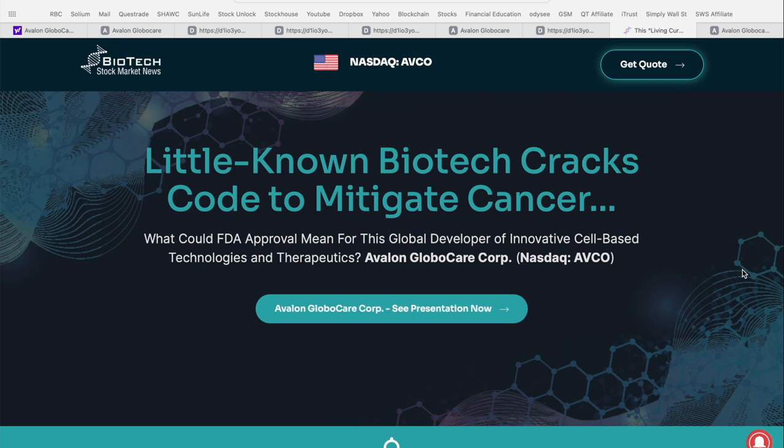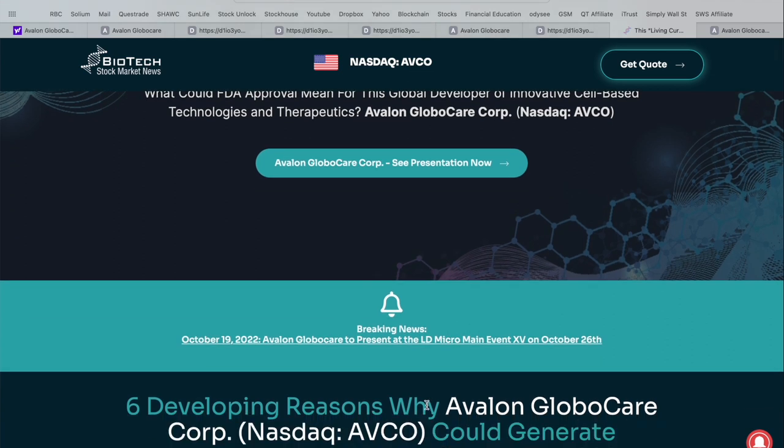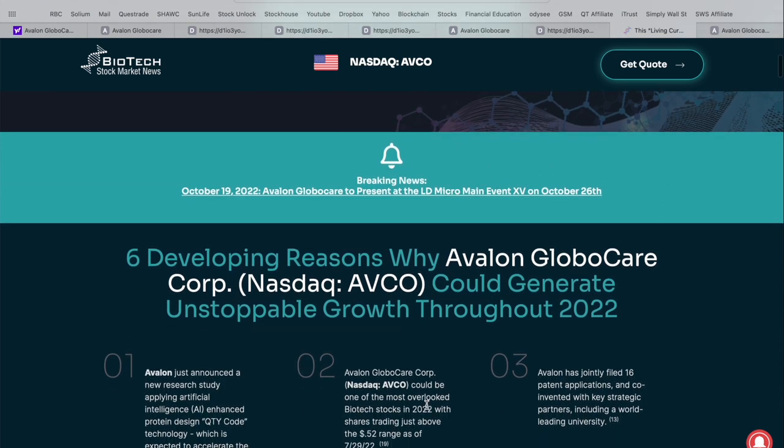I wanted to jump into this article from biotechstockmarketnews.com — I'll leave a link in the video description below — because it lays out a very optimistic, bullish case for Avalon Global Care. The title is 'Little Known Biotech Cracks the Code to Mitigate Cancer: What Could FDA Approval Mean for This Global Developer of Innovative Cell Based Technology and Therapeutics' — which is of course Avalon Global Care Corporation, ticker AVCO. I wanted to highlight six key developing reasons why they feel Avalon Global Care could generate unstoppable growth throughout the back half of 2022 and beyond.